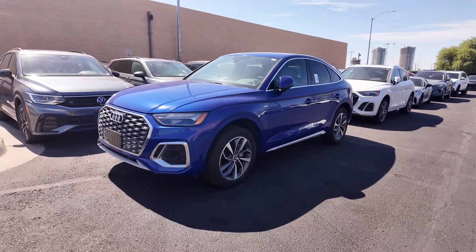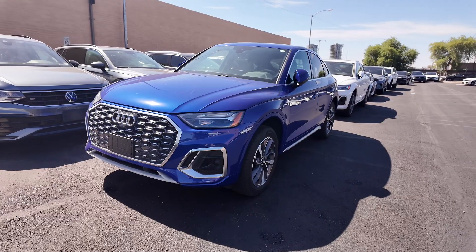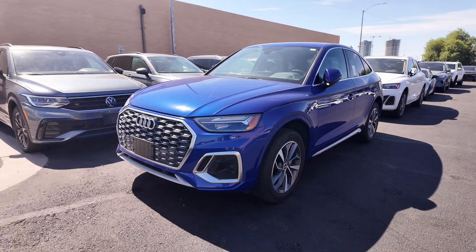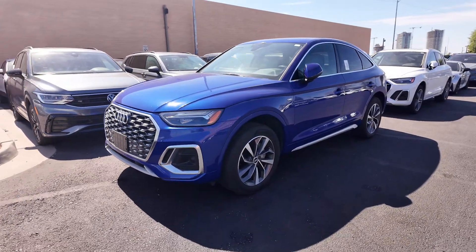Right over here we have the 2022 Audi Q5 Sportback S-Line Premium Plus coming at a price point of $36,487. It has an odometer reading of 5,732 miles, so decent mileage when it comes to this vehicle.